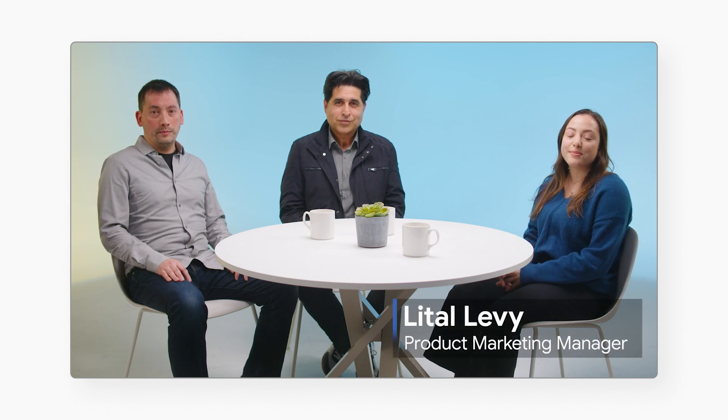Hi, I'm Leetal Levy, a product marketing manager here at Google, and today we are discussing how Google's chip design and development group leverages Google Cloud. With me to tell the story, we have Matt Doe and Arsalan Farouk. Matt, Arsalan, please introduce yourselves.